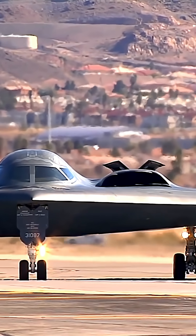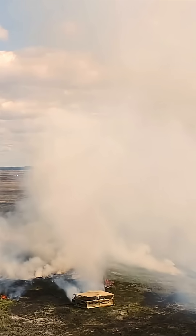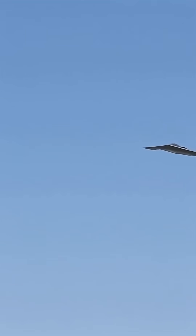With a wingspan of 172 feet and a weight exceeding 150,000 pounds, it still manages to strike highly protected and distant targets with surgical precision.